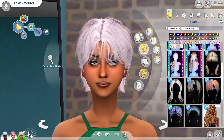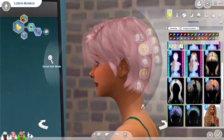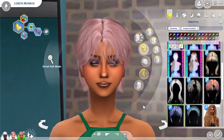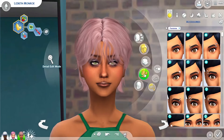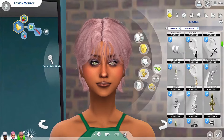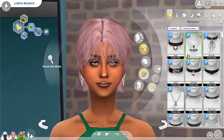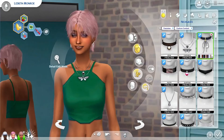I've downloaded a bunch more CC, so I was trying out these Mood hairs. She was generated with a similar hair to her dad, so I thought I'd be true to that and give her some cool short pinky-purple hair.